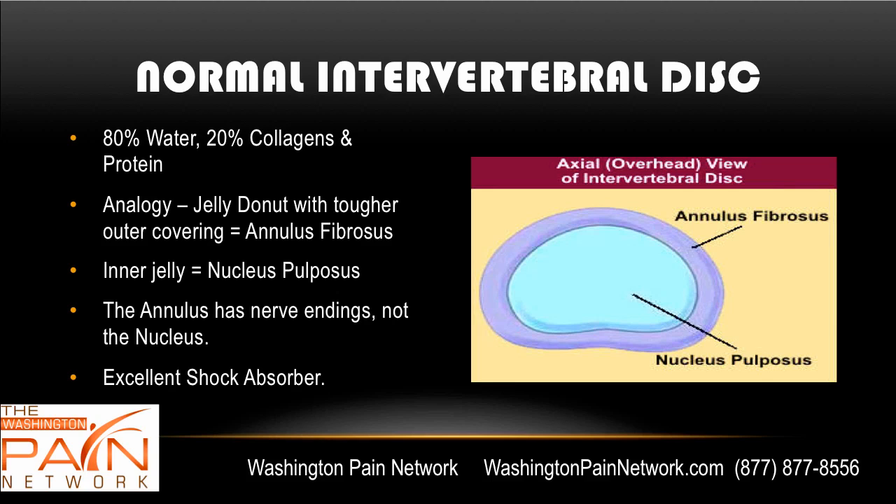When you look at the normal intervertebral disc, it's 80% water and 20% is collagen and protein. The best analogy is to that of a jelly donut, where the outer harder layer is called the annulus fibrosis, and it does feel pain because it has nerve endings. The inner jelly layer is called the nucleus pulposus — there are no nerve endings, it does not feel any pain. The disc itself is a great shock absorber as we walk, jump, bend, and twist. Water gets squished out and then it comes right back in.